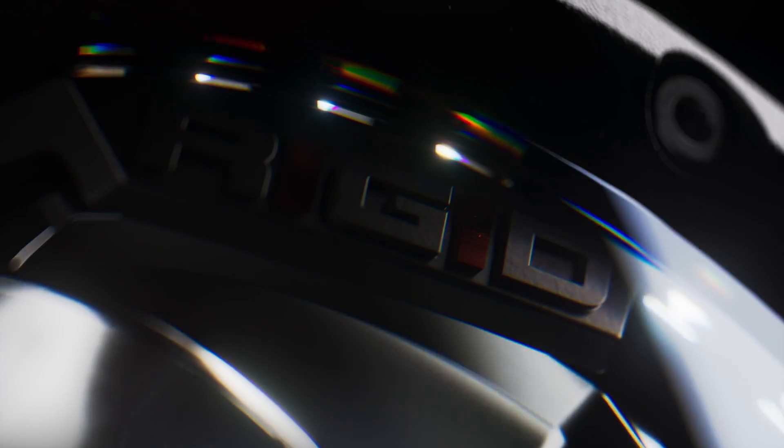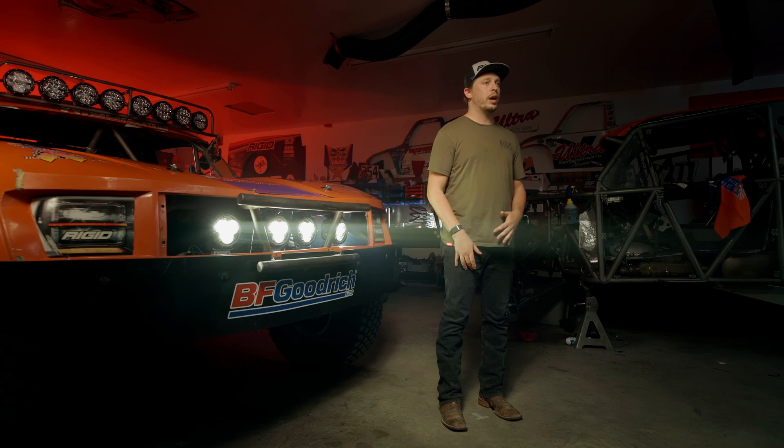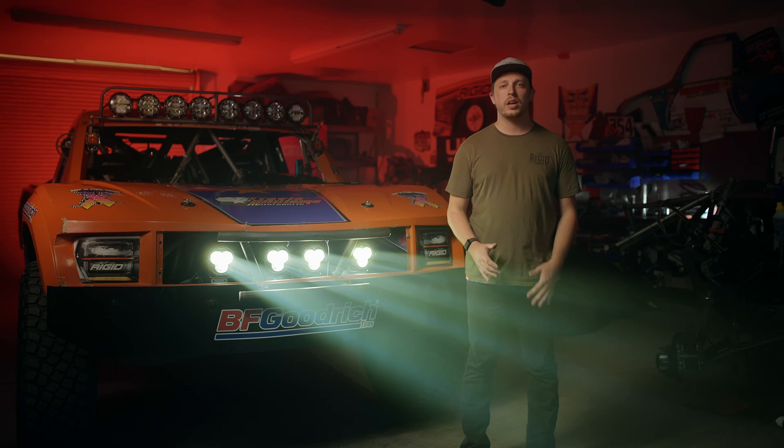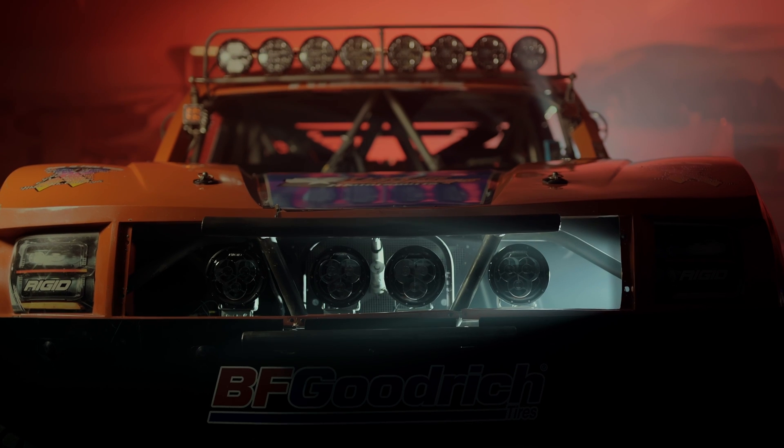Richard really wanted to design a new light that was geared specifically towards our athletes and our racing programs. Every single year trucks are getting faster and faster, so we really needed to design a new light that they could not out drive.